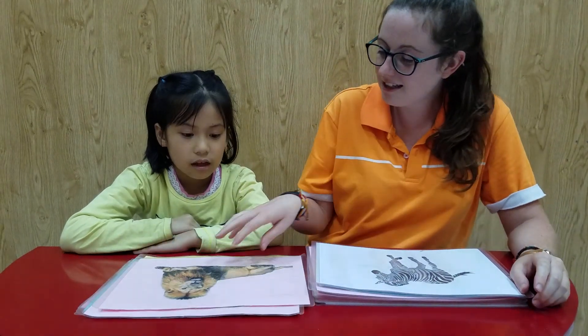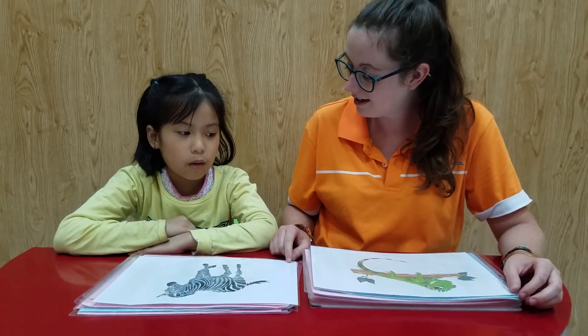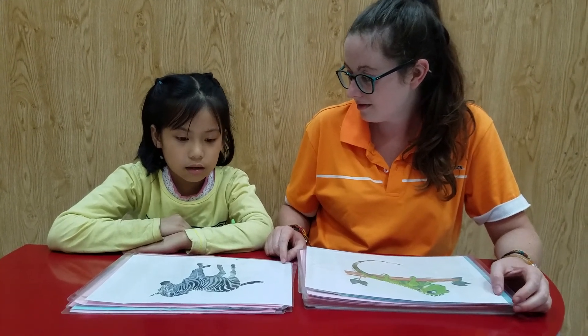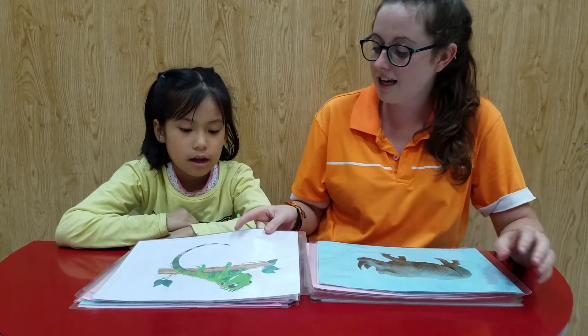What animal is it? It's a lion. Yeah, what is this animal? It's a zebra. What color is it?